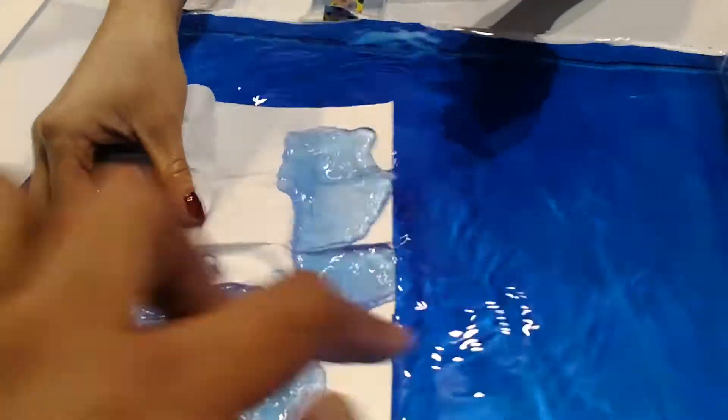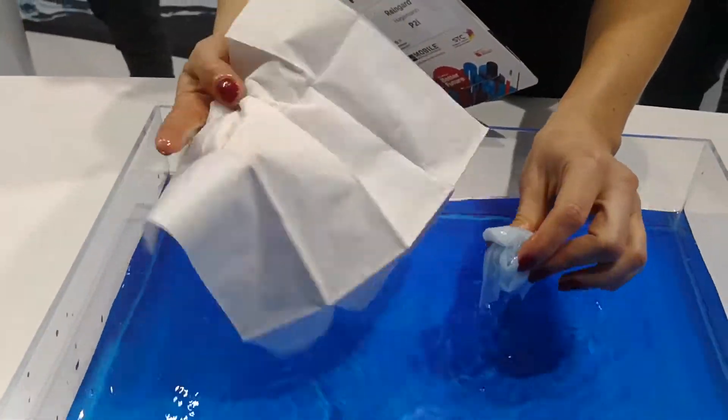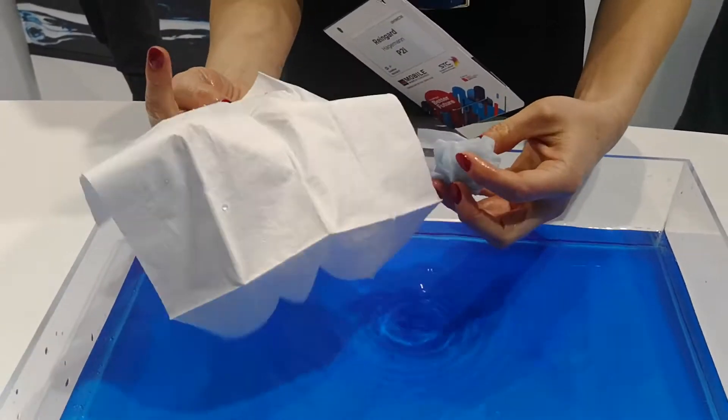And it is genuine water, guys. You can see me dipping my finger in there — it is genuine water, no illusions. The difference is in the tissue because this one's coated with our technology.